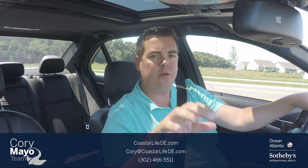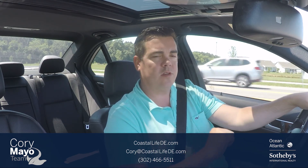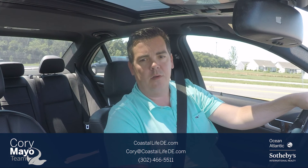Hey guys, my name is Cory Mayo with Oceans Atlantic Sotheby's and I'm here today to do an update video on Stonewater Creek. We'll do a drive-through tour to where I virtually put you in the passenger seat of my car as we drive through, so you can see what the community looks like all from the comfort of your own home.